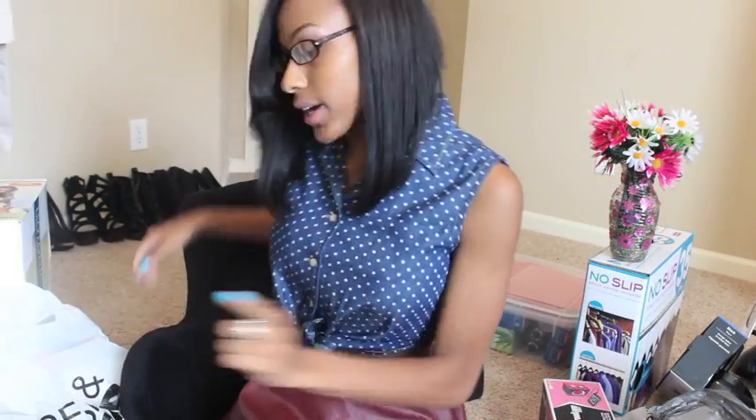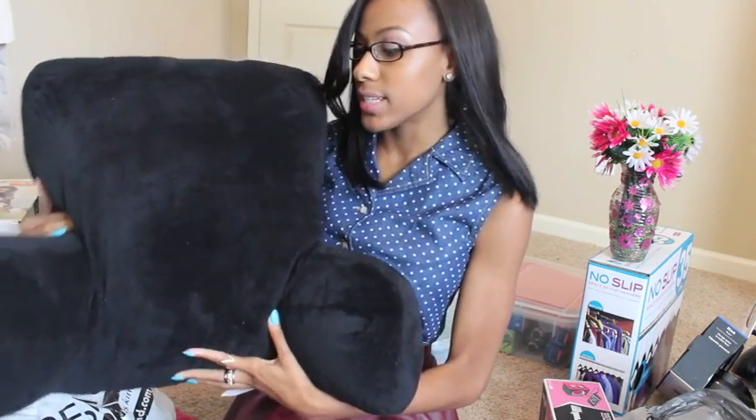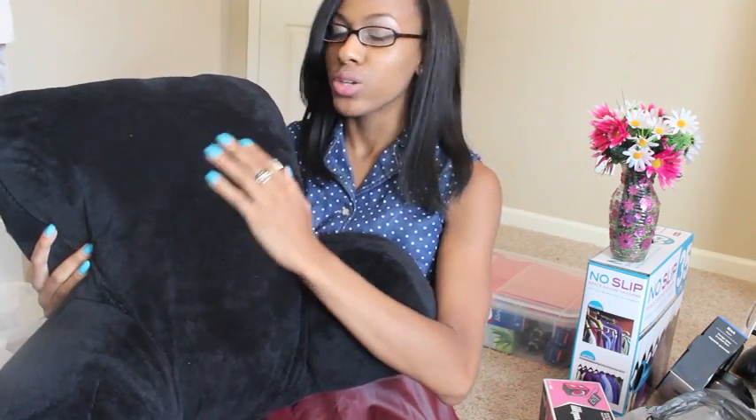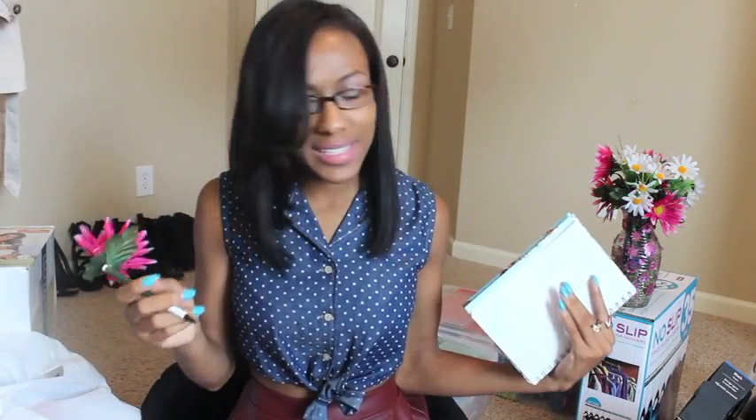I almost forgot to show you my back pillow. My stepsister is already in college and told me these are so useful — sometimes at night when you're writing an essay you don't want to sit at your desk and you just want to be in bed, and this is really supportive on your back. It was actually behind me the whole time!